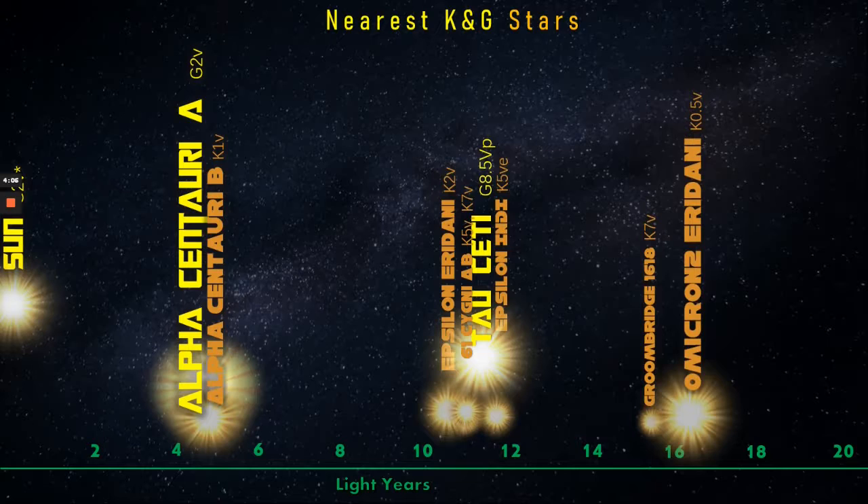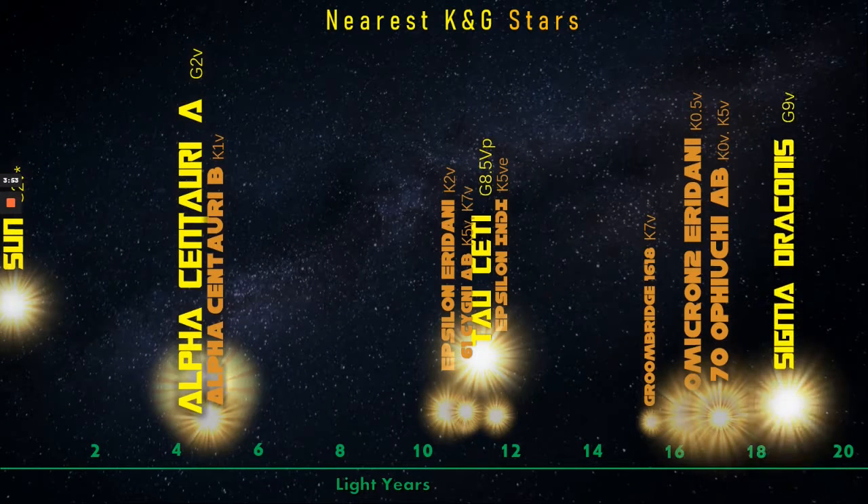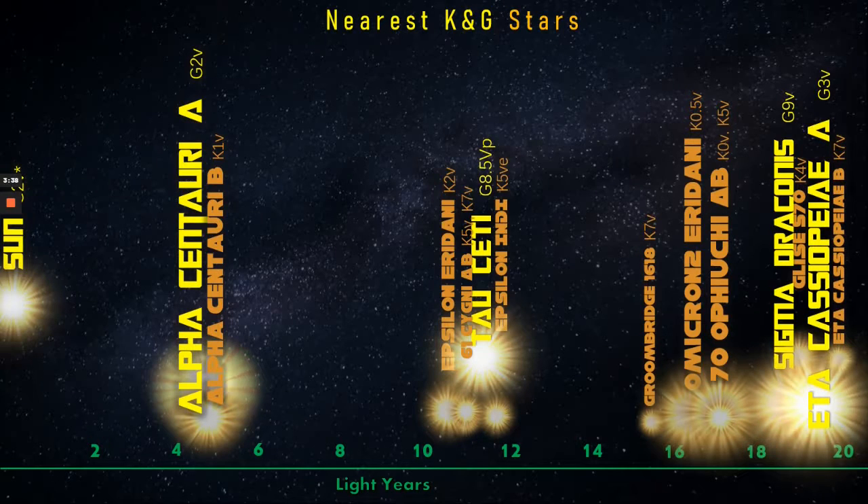Next, Omicron Eridani is a K-0.5 V-class star, and is almost of a G-class, whereas the binary pairing of 70 Ophiuchi A and B contains a K-0 V star, which pushes the limits of the K-class indeed, along with another mid-range K-5 companion. Sigma Draconis, while on the limit, some consider it a K-class star — a G-9 V, sometimes known as Alsafi, is clearly a very stylish star indeed. Gliese 570, on the other hand, is unremarkable.